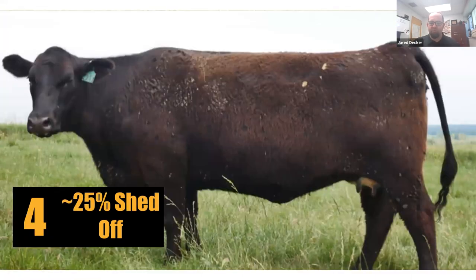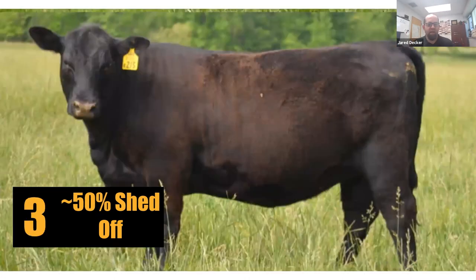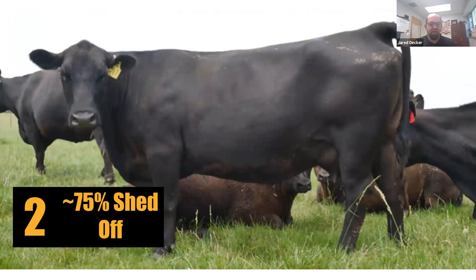A much more common score will be scores of four, three, and two. A hair shedding score of four means that cow has started to shed off her winter hair — about 25 percent of it. You can see she doesn't have winter hair on her neck. These cows tend to shed from front to back and top to bottom. Here's a score three cow: she's shed off on her neck, shoulder, and rump — about halfway through shedding.